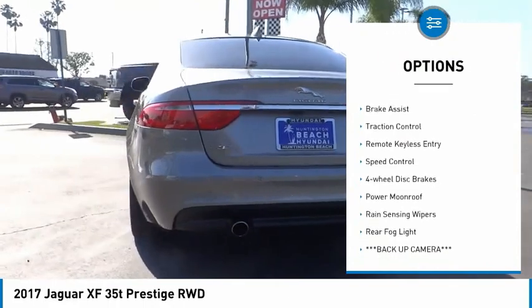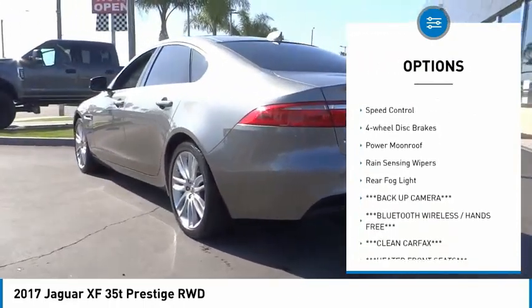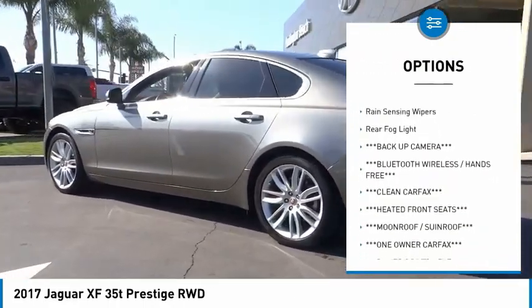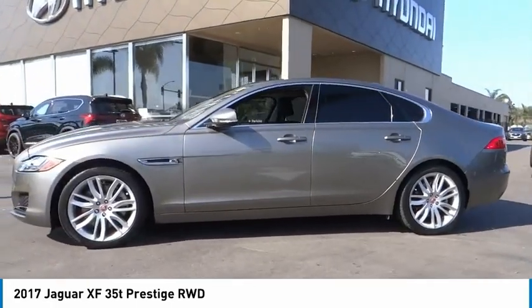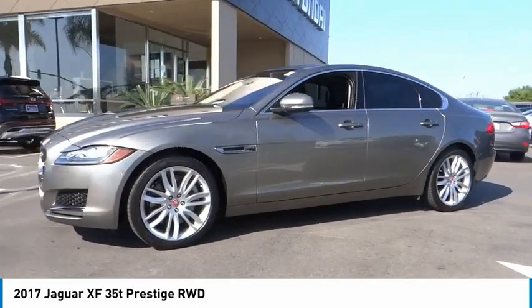Electronic stability control, alloy wheels, brake assist, traction control, remote keyless entry, speed control, four-wheel disc brakes, power moonroof, rain sensing wipers, rear fog light.